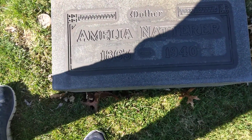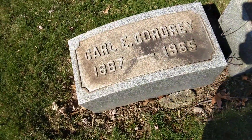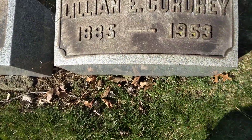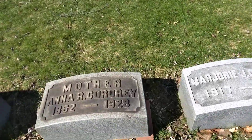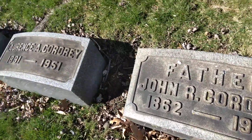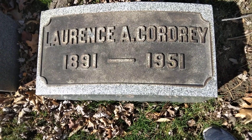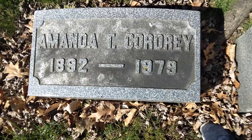Then you have Amelia, 1863 to 1940. Then you have Carl, 1887 to 1965. And Lillian, 1885 to 1953. Then you have Anna, 1862 to 1928. You have John, 1862 to 1938. You have Lawrence — or something like that — 1891 to 1951. And Amanda, 1892 to 1979.